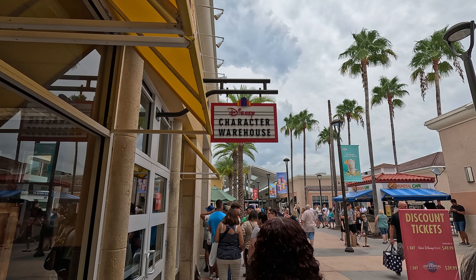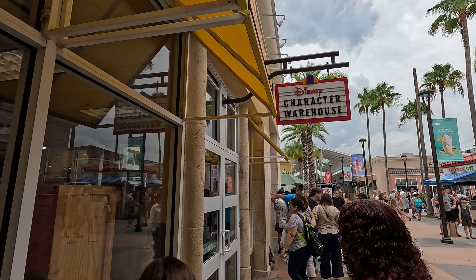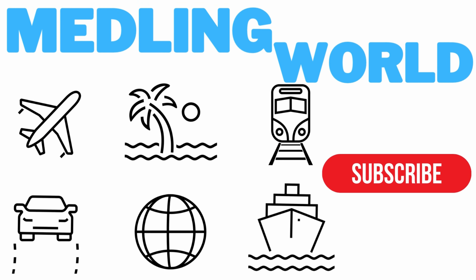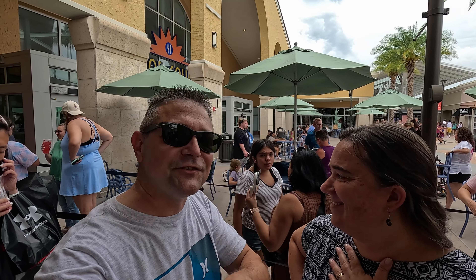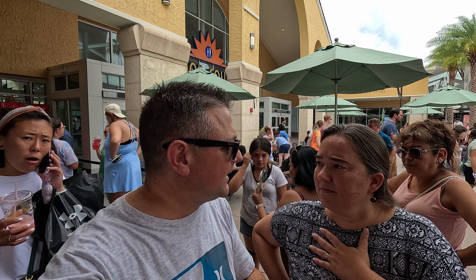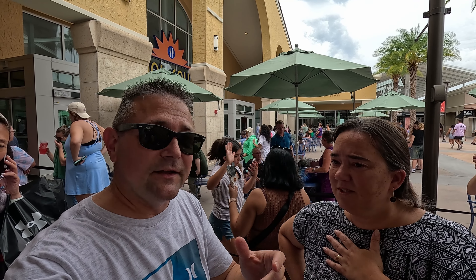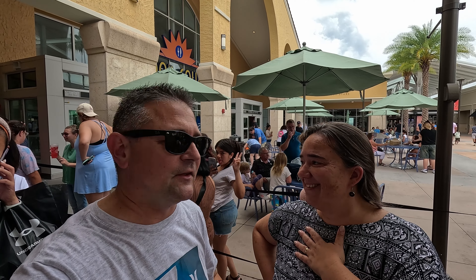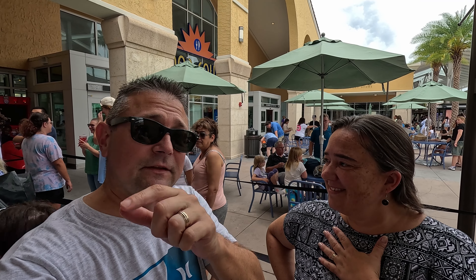Hey everybody, welcome to Meddling World as we get ready to head into the Disney Character Warehouse. We're waiting in this very long queue — just like Disney World, waiting in line even at Disney's Character Warehouse. But guys, we're going to take you inside and show you all the deals. We haven't been here in a while, so we try not to repeat, but we're going to show you the coolest things for our Disney Character Warehouse update. We'll be inside in a minute.